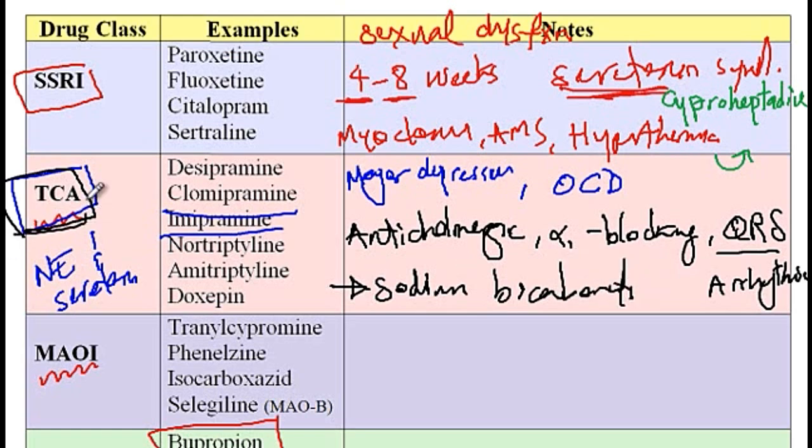Since TCA is a weak acid, providing sodium bicarbonate causes alkalinization of the urine, which enhances excretion of the TCA in the urine and helps reverse its toxic effects. One last point: secondary TCAs like nortriptyline have less anticholinergic effects, and thus this medication is safer for elderly patients because there is a decreased risk of sedation compared to other TCA medications.